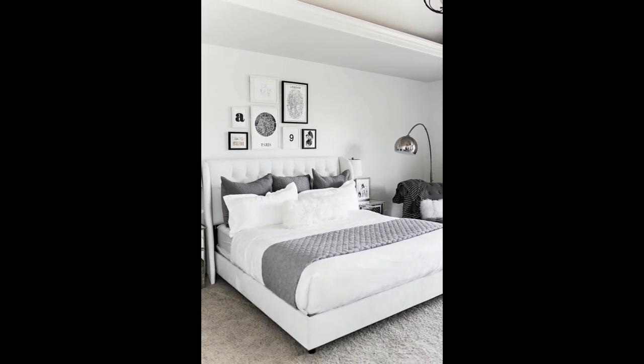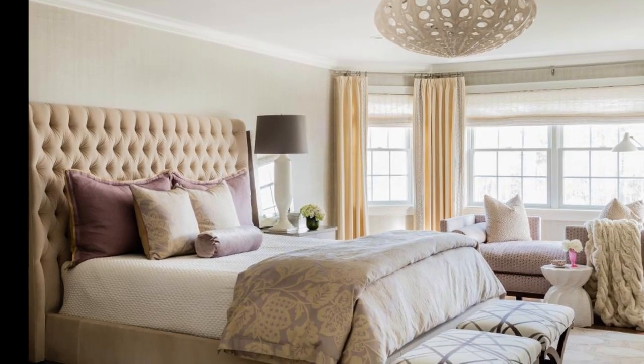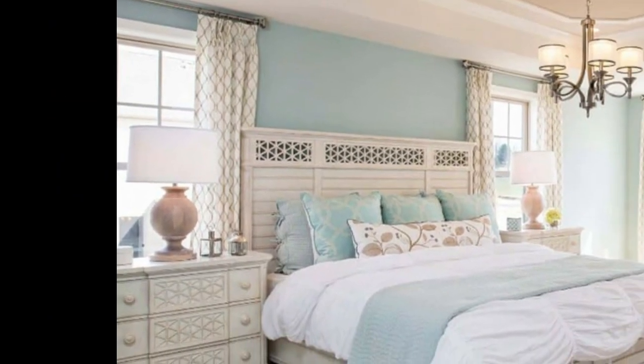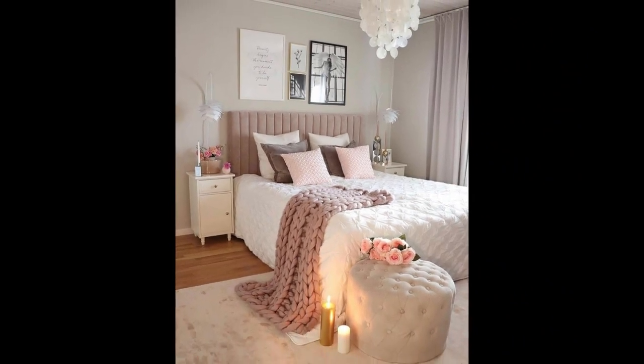The ceiling is the largest clean surface in your bedroom, and most home decorators forget all about it — so it's a huge untapped resource. If you want to give your bedroom a special touch, consider painting or wallpapering your ceiling with a delicate color or pattern. If you are tired of DIY tips and want an especially elegant bedroom look, you could even think about having a molded ceiling done.